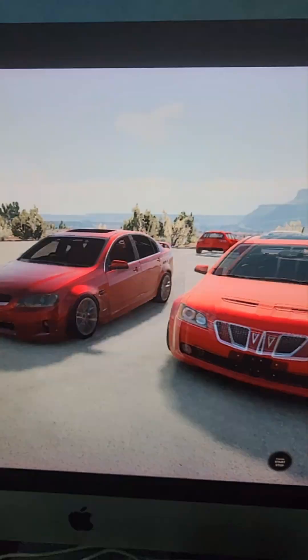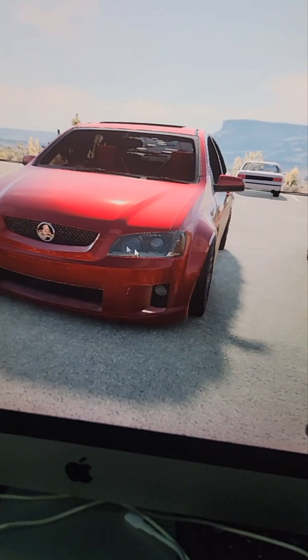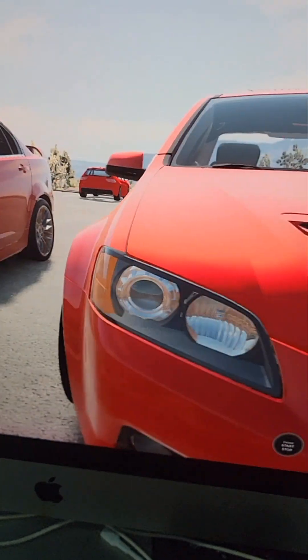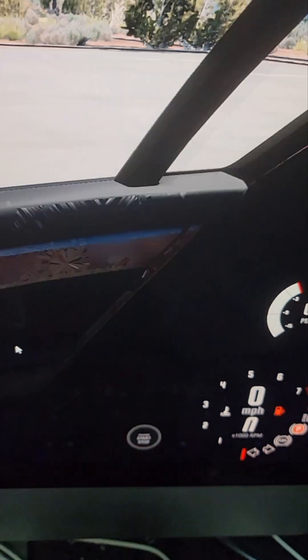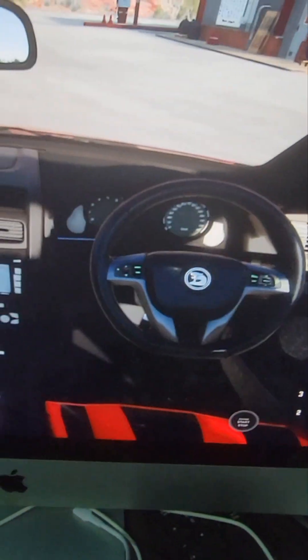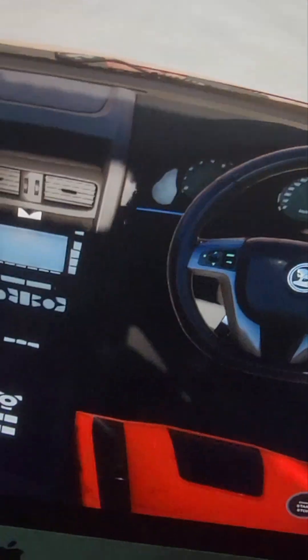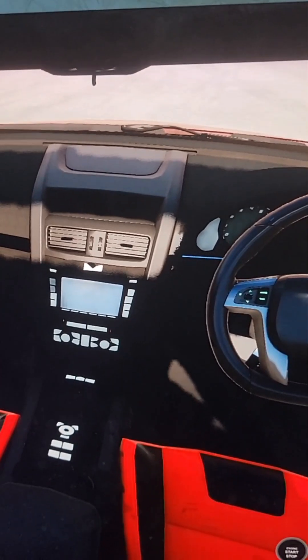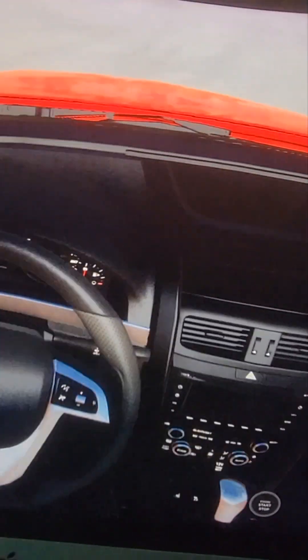Now we're going to see the differences between these two cars. Here you can see a nice badge — it's a lion badge on the Holden. And here, this is the red triangle — that's the Pontiac badge, which is American. Looking at the interior: the Holden Commodore is right-hand drive, as it was made first. The American Pontiac G8 version is left-hand drive, which makes sense because it's an American car.